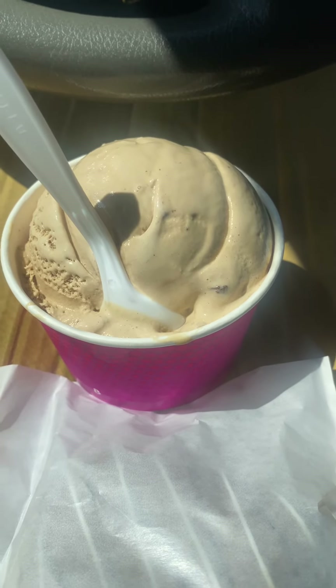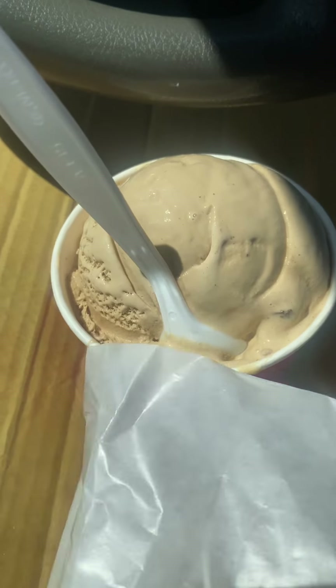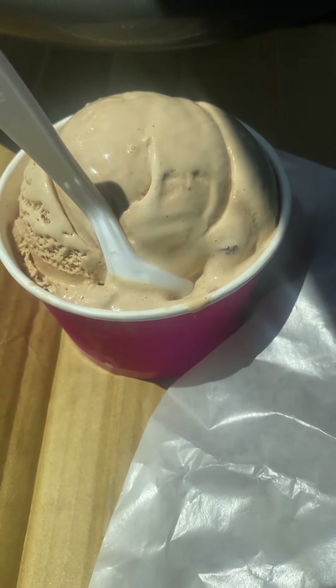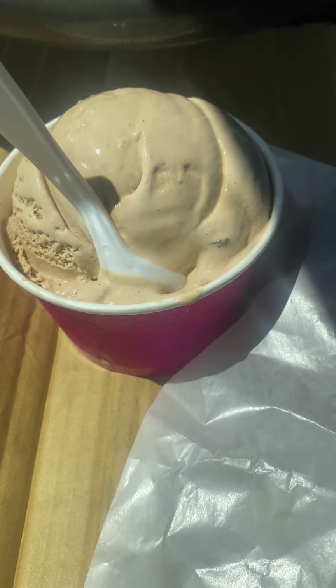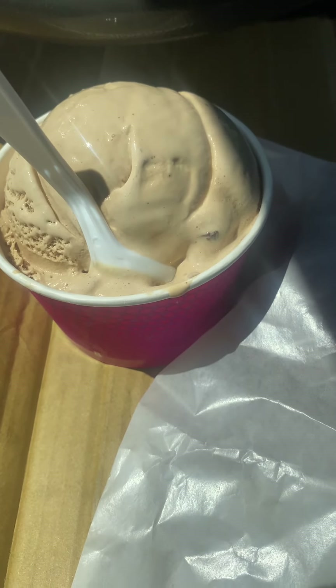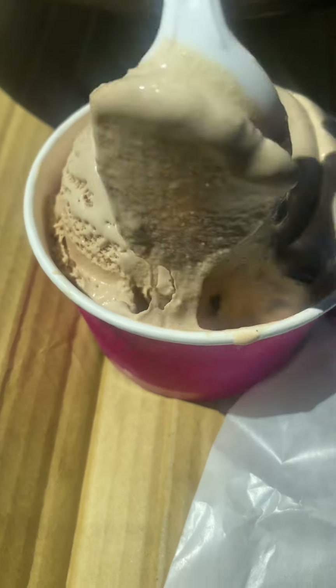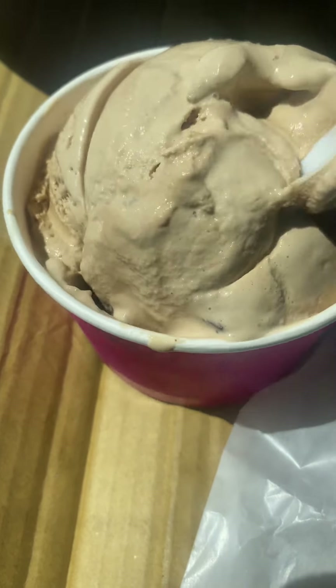This is cappuccino chip ice cream and a striped brownie. You know, everybody makes brownies, but you can get the exact same brownie from 15 different places and only five of them are actually going to be good. So that's why it might just be a normal brownie with icing on it, but it still got taste tested.